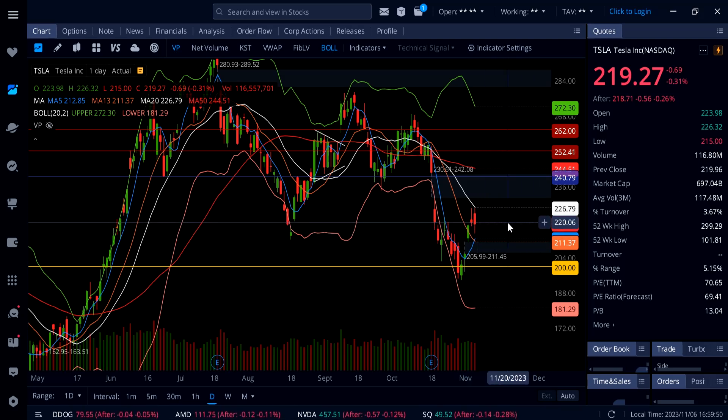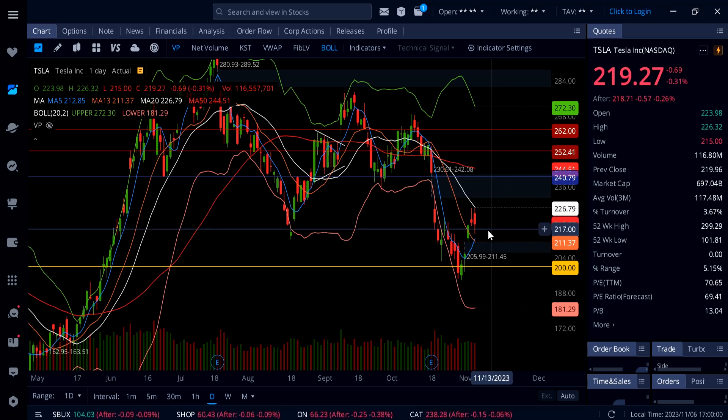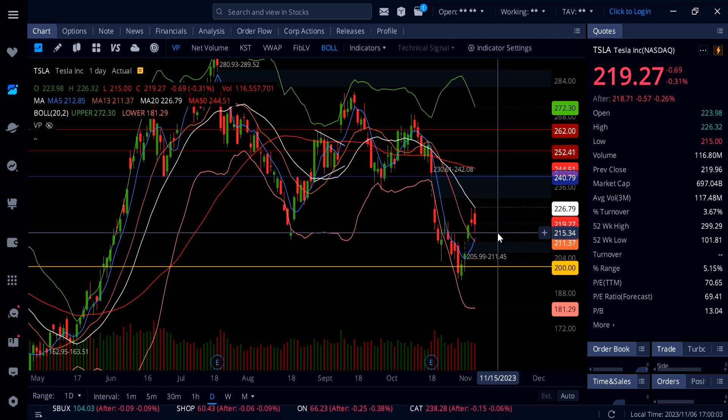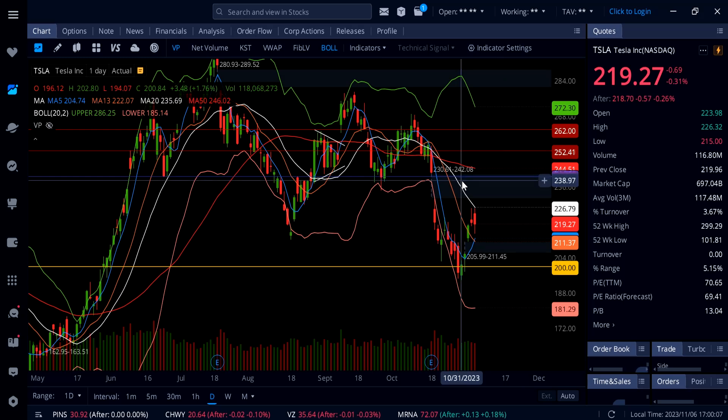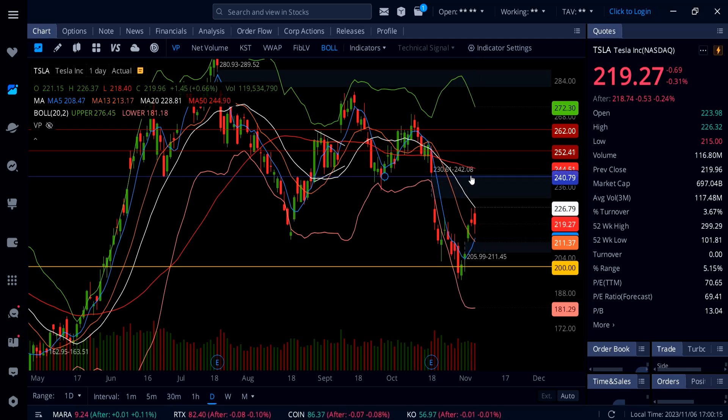Tesla is only down 0.31% at the close, trading at 219.27. Watch 214 and 212 — if Tesla can hold around that level, you'll see it come back up and possibly take out the 20 SMA. As soon as Tesla takes out that 20 SMA moving average, you'll see more upside up to the gap at 242.